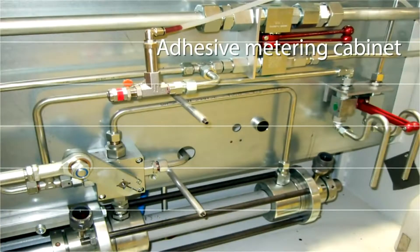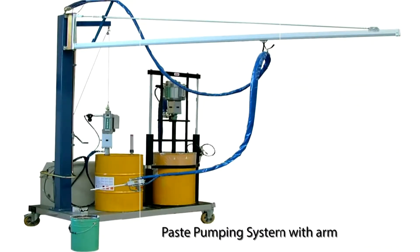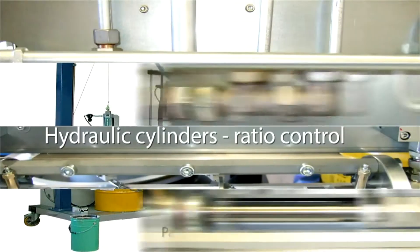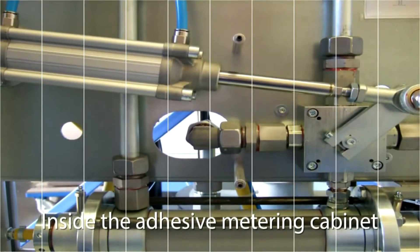With our expertise in adhesive application systems and with the range of resin dispensing machines available, we have solutions to suit any application. Machines can be standard or bespoke to suit your production requirements, and can be adhesive or resin type.